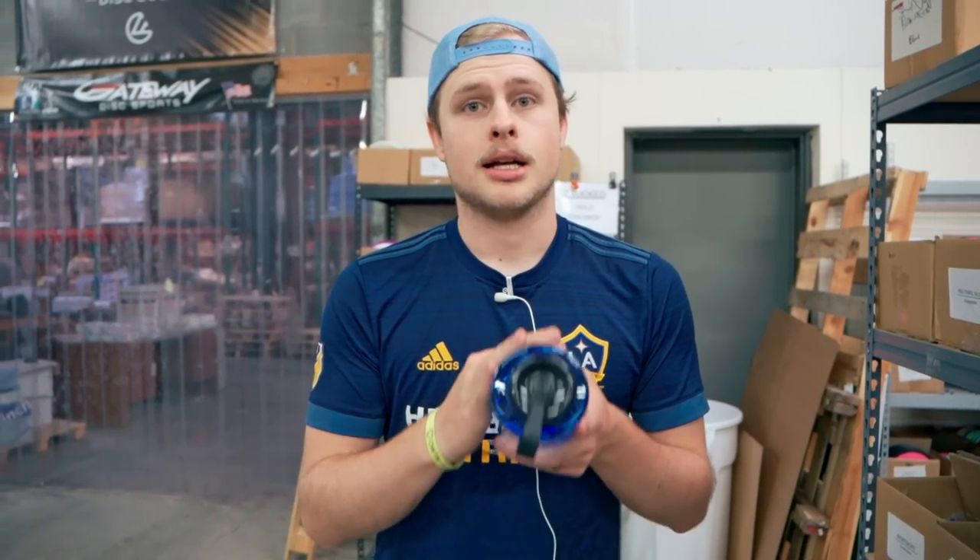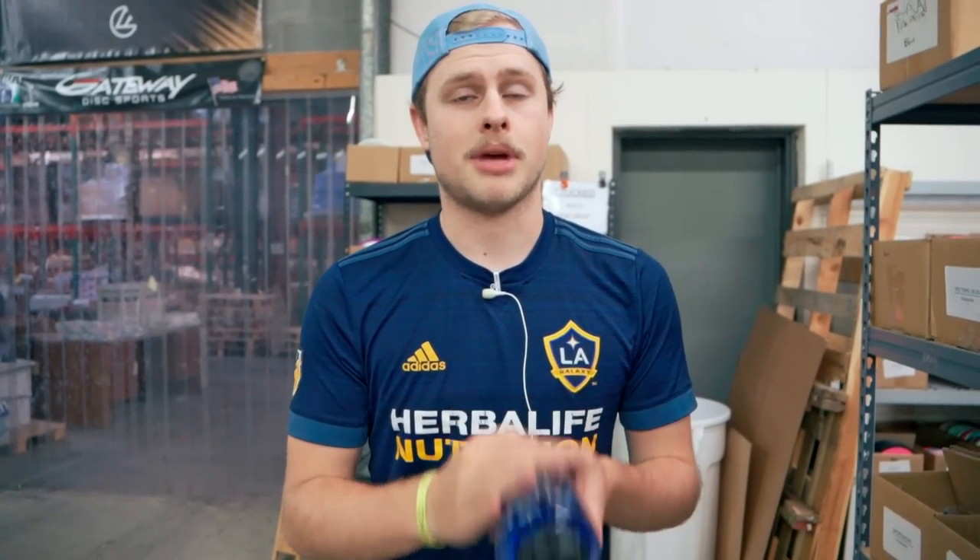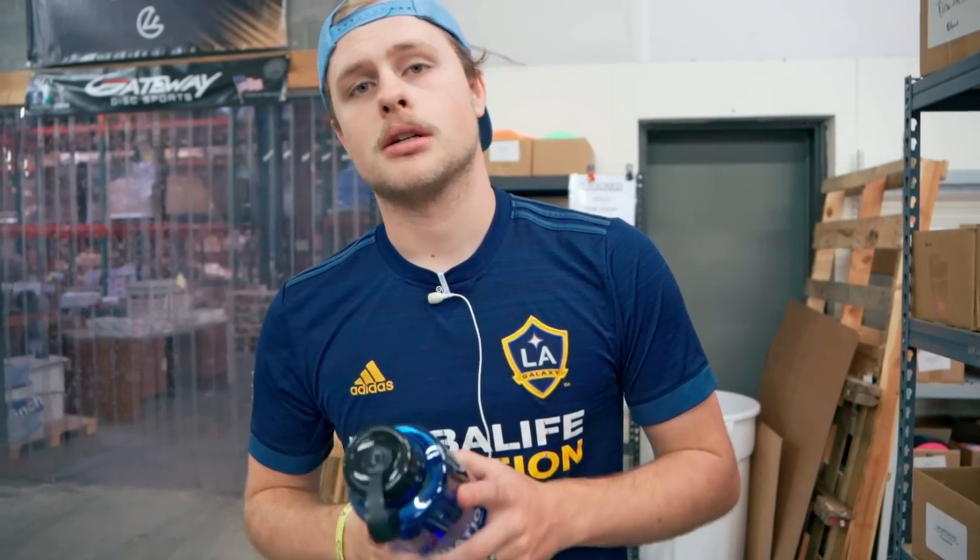That's all for this week's warehouse preview. We'll see you again next Friday. Remember - the Discraft collection pops at 5 p.m., be there, get on it - they're going to go quick and it's going to be awesome plastic. See you then!